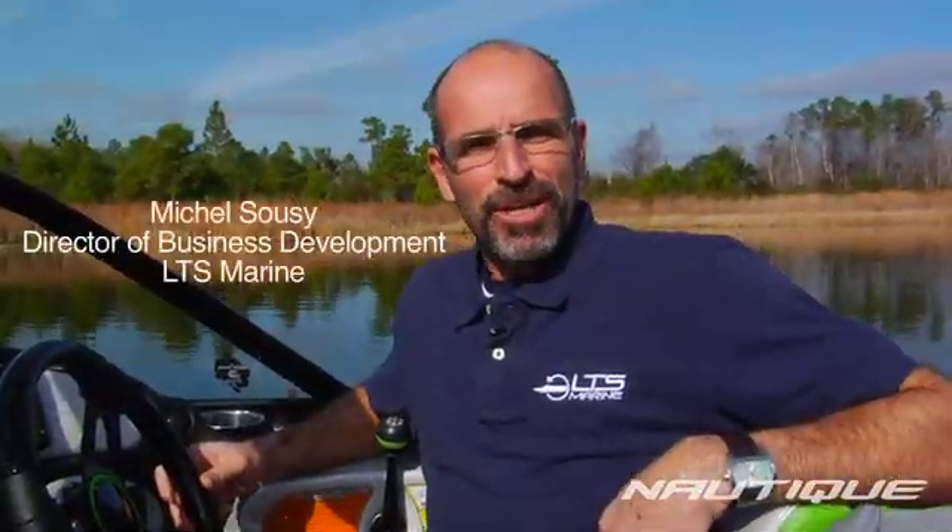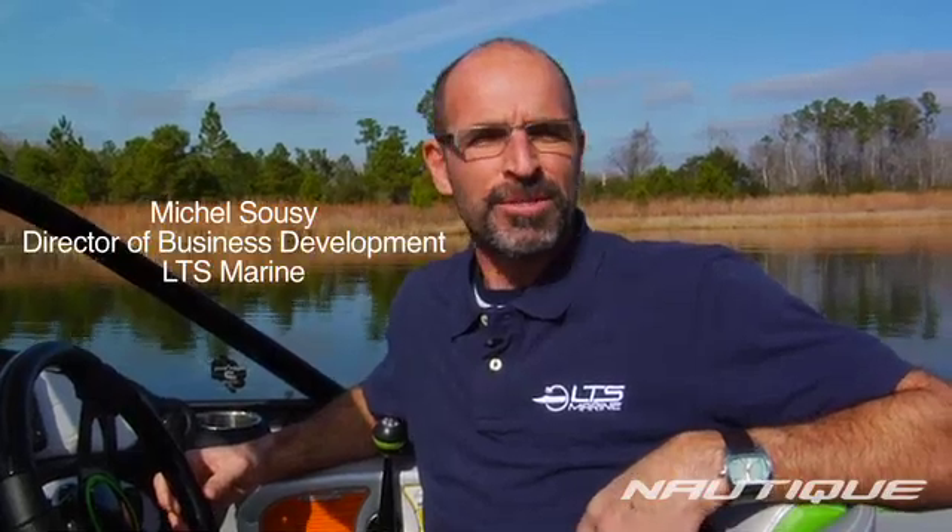My name is Michel Soucy, I'm from Montreal. I'm actually a partner in the business of LTS Marine. That company is actually marinizing electric car motors and transferring that into boats. We are actually in the process since two years now to validate that whole thing working, and it is now working. We got proof and we've actually worked with Nautique for making sure that we've got the best package for showing up to people that you can be behind a 100% electric boat and skiing like no difference.